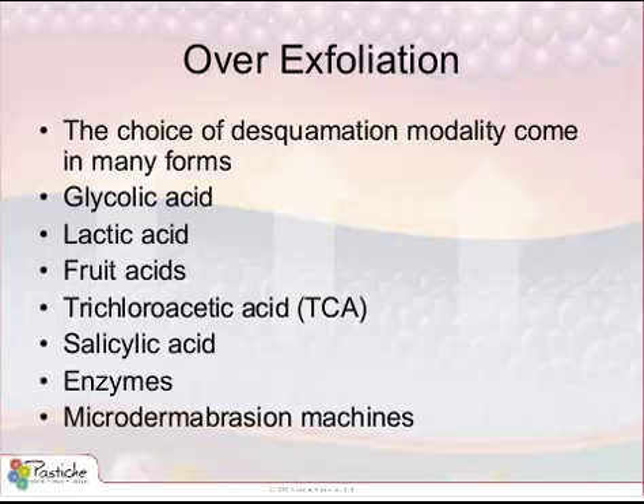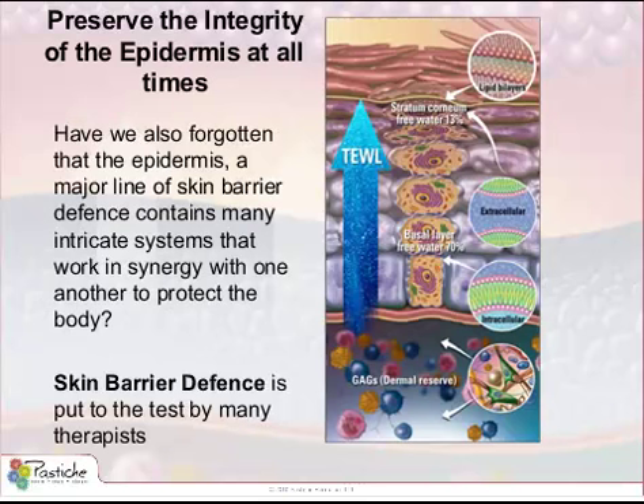It is as if the industry has forgotten that one of the ethics of the skin treatment therapy profession is to preserve the integrity of the epidermis at all times. Have we also forgotten that the epidermis, a major line of skin barrier defense, contains many intricate systems that work in synergy with one another to protect the body?